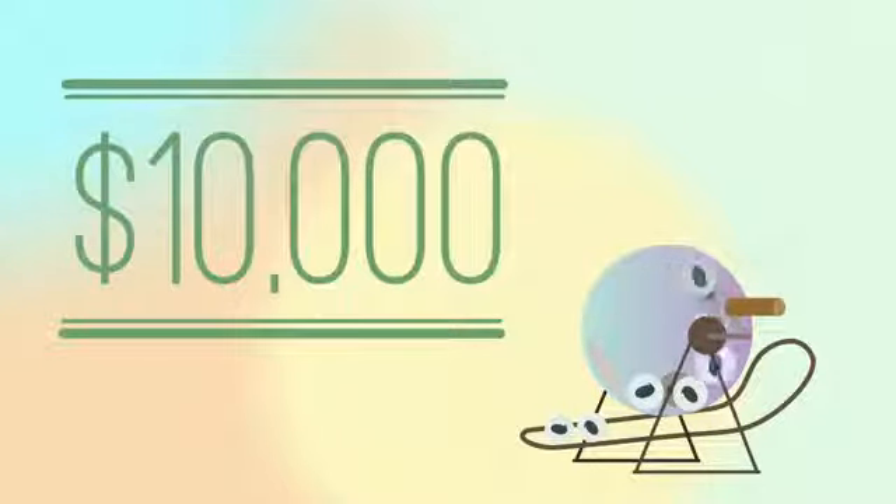It gets better. Each quarter, Opinion Outpost holds a $10,000 prize draw. Each time you take a survey, your name will be entered to win. The more surveys you take, the better your chances.